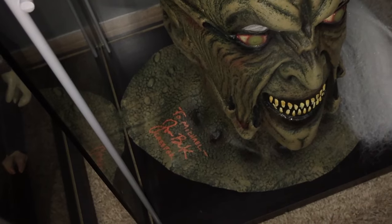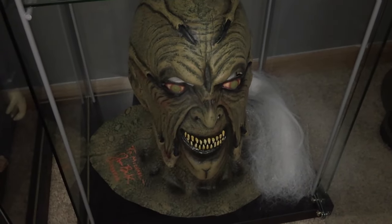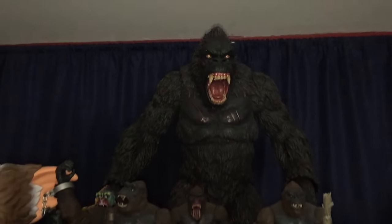I mentioned I met Jonathan Breck — I also brought this Trick-or-Treat Studios Creeper mask along and he was gracious enough to autograph it for me. That's what I have in my first detolf.